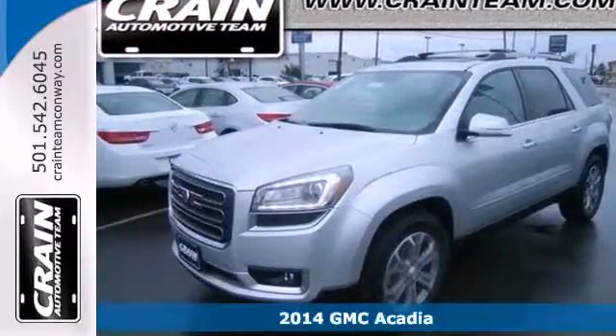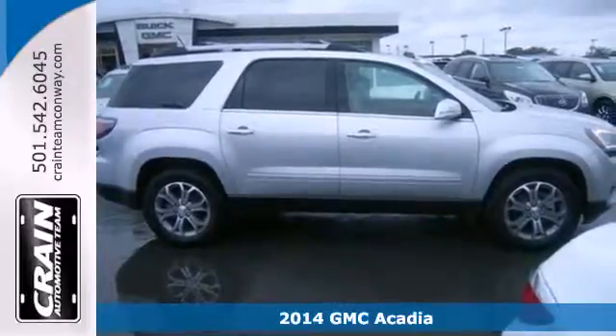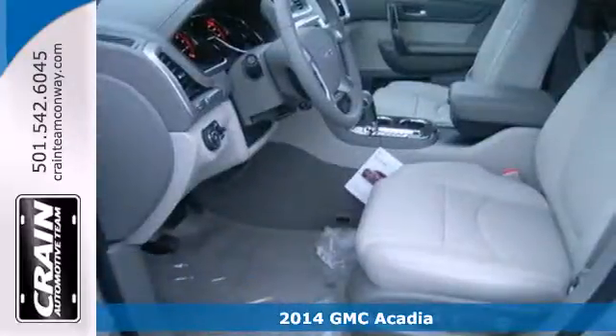It's a 2014 GMC Acadia. Benefit from flexible, accommodating space and functionality in this full-size crossover.